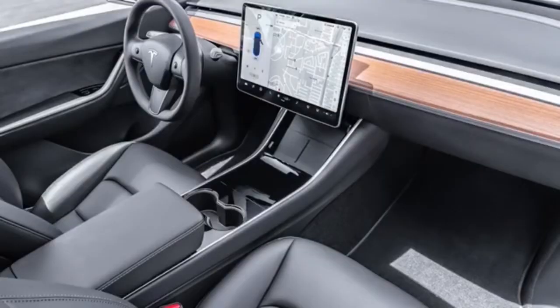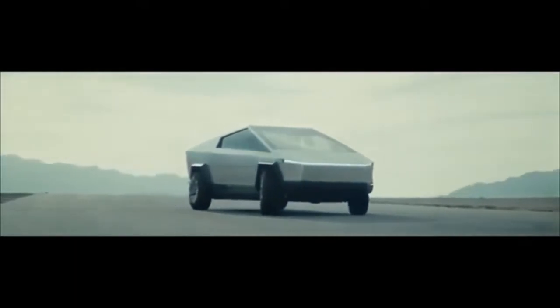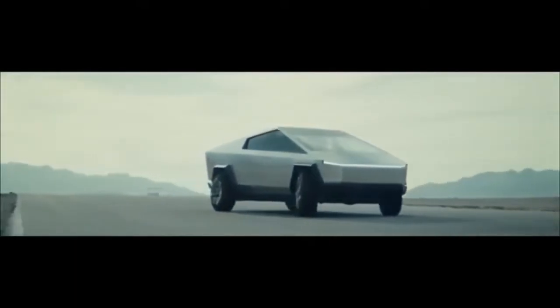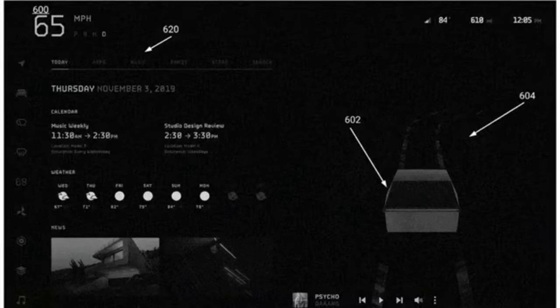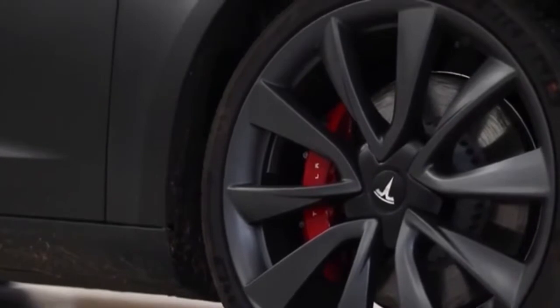Tesla will not be able to put out any new vehicle models in 2022 because of a computer chip shortage, even though the company predicted it would be able to produce 50% more vehicles than it did last year. This will add another delay in the planned rollout of the Cybertruck pickup, which was initially supposed to go on sale last year, according to the Associated Press.